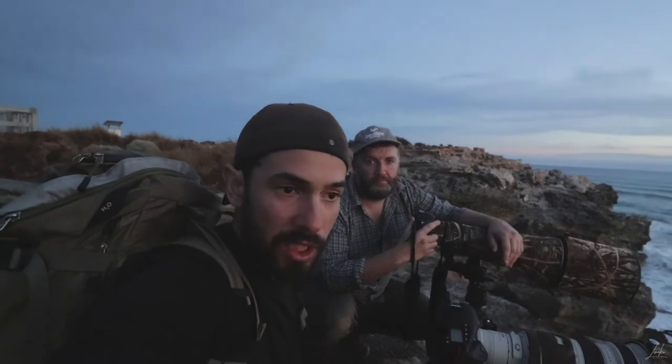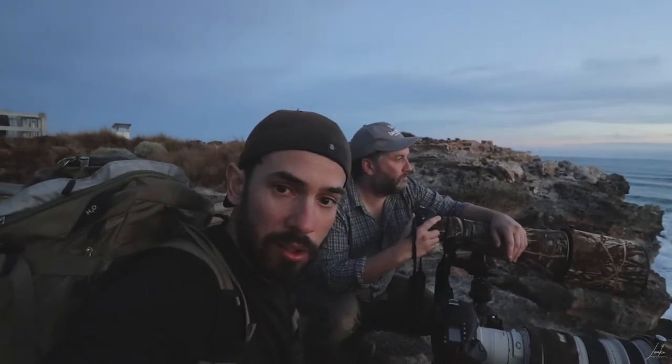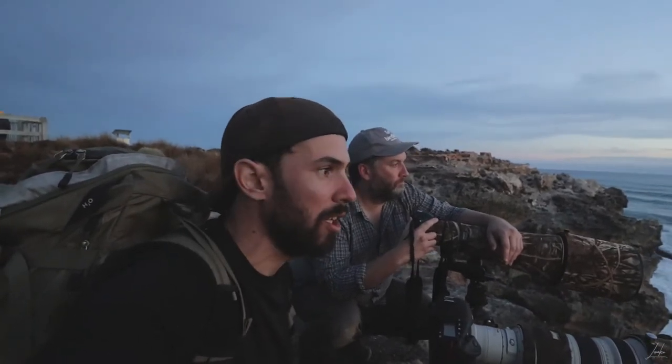Now we've got to head back. The light's getting very low — going to recharge the batteries and offload the cameras. We'll start getting ready for tomorrow: 6 a.m. start, and hopefully we find some albatross.